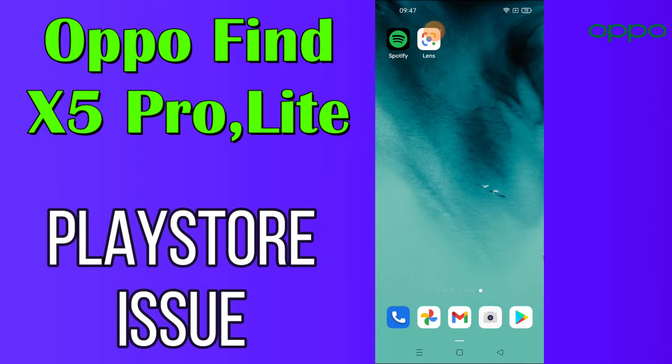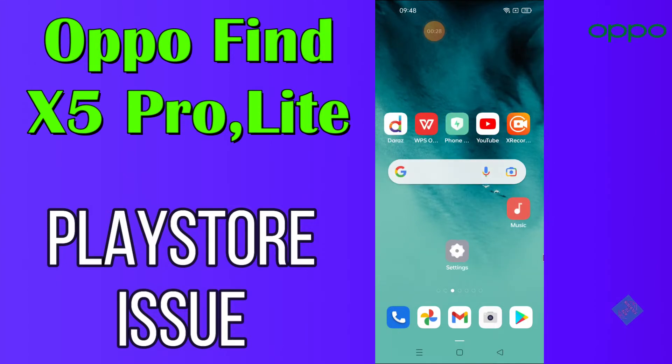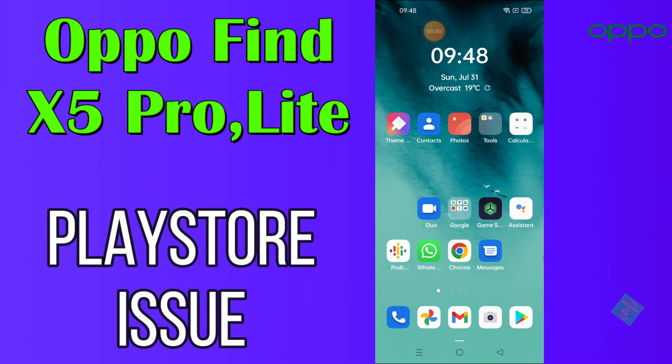Hi everyone, today in this video I'm going to show you how you can solve Play Store problems on your Oppo Find X5 Pro and Light. If you're having any issue like your Play Store is not opening or is not working, I'll tell you a few tips and tricks that you can use to fix it. If you are new to my channel, don't forget to subscribe and press the bell icon. Watch the complete video and learn how you can fix it.